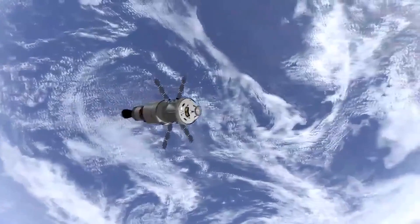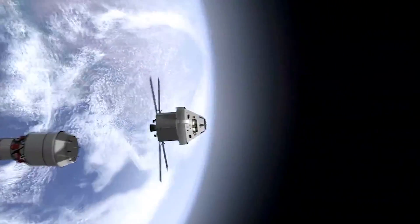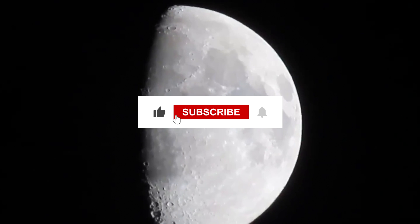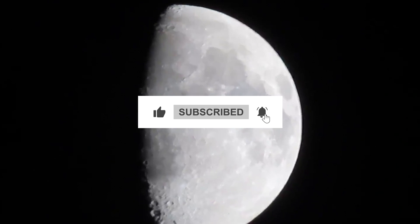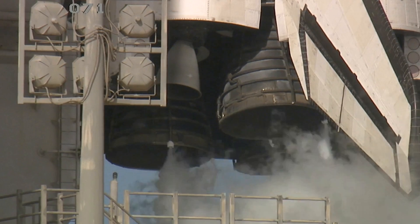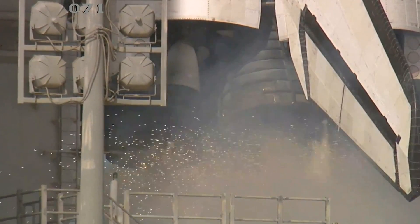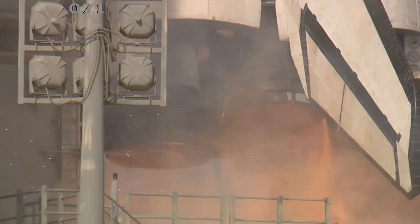As always, thanks for joining us on this cosmic journey, spacers. If you enjoyed this video, don't forget to like, subscribe, and ring that bell notification. I've got plenty more exciting space content coming your way on the channel, so stay tuned. This is the Space Technician signing off for now, and I'll see you space cowboys in the next one.